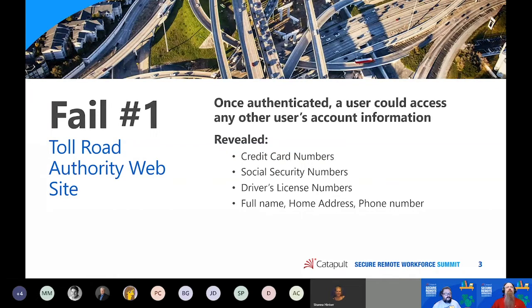Fail number one looks at a toll road authority website. Once a user was authenticated and logged into their account, they could use that authentication session to access any other user's account information. As a result, you could see other users' credit card numbers, social security numbers, driver's license numbers, full name, home address, phone number, license plates, and more — essentially everything you needed to become that person. 80% of breaches involve customer PII, but this was all of that PII in one single exposure.